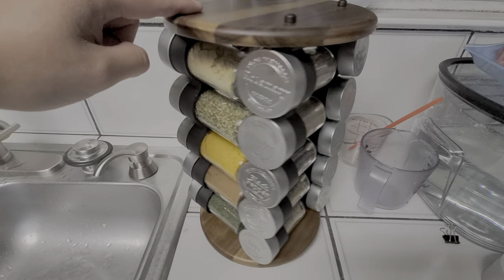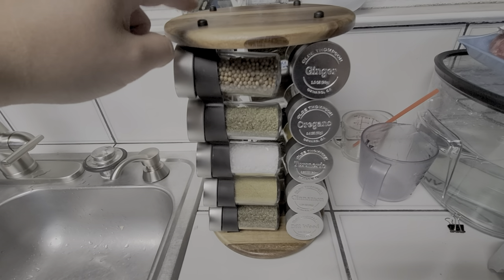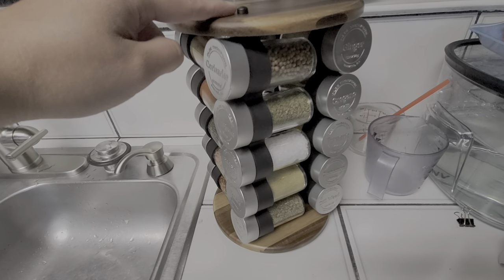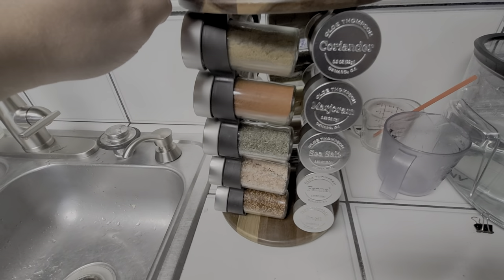So this is the spice rack that I just got from Costco. It was $20. I don't know if they charged tax, but they probably did since it's not really food. But it comes with 20 different spices.